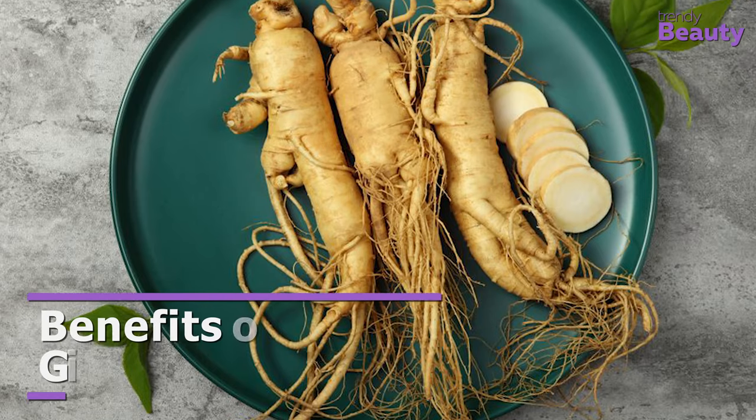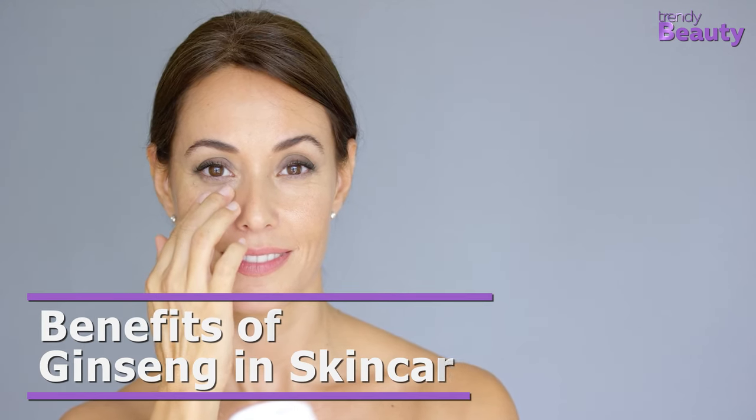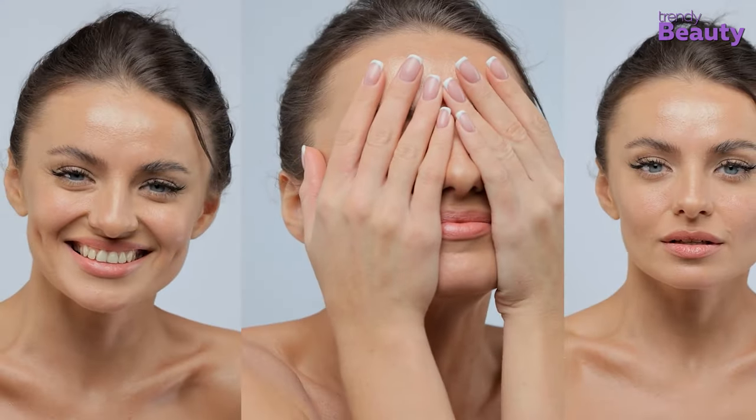Ginseng is an ingredient that can benefit anyone regardless of their skin type. Apart from being nutritious, here are the benefits you will get by adding ginseng to your skincare.